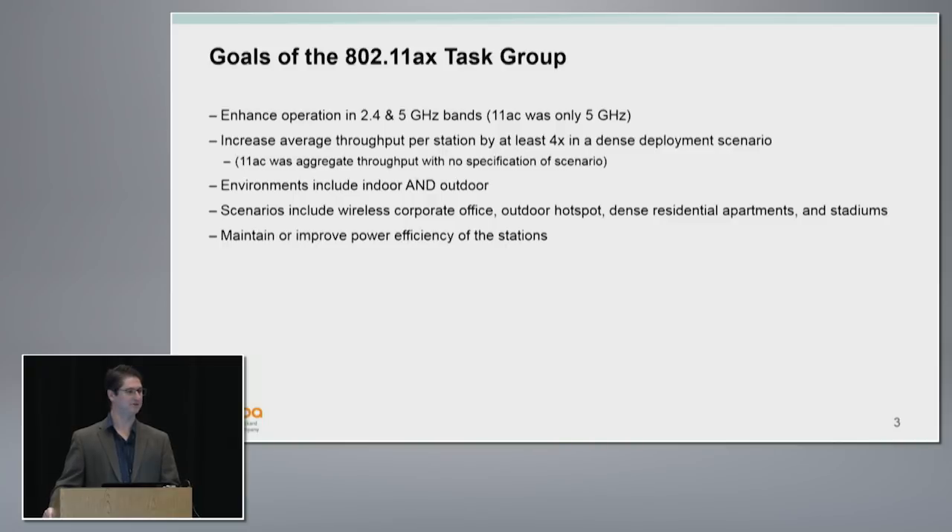We're going to try to get 4x improvement. Hopefully we'll have enough features in 11ax to do that. We're going to look at both indoor and outdoor environments this time, and we'll address a wide range of scenarios including dense corporate offices, outdoor hotspots, apartment buildings, nearby residential areas, and stadiums — we're seeing a lot of Wi-Fi deployments in stadiums, and those are really problematic.